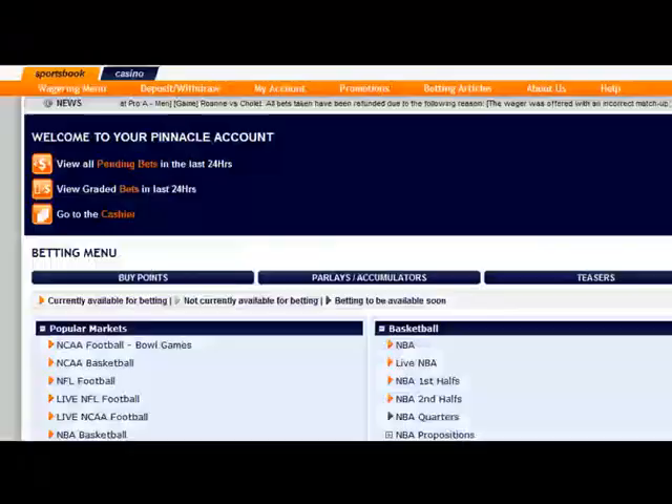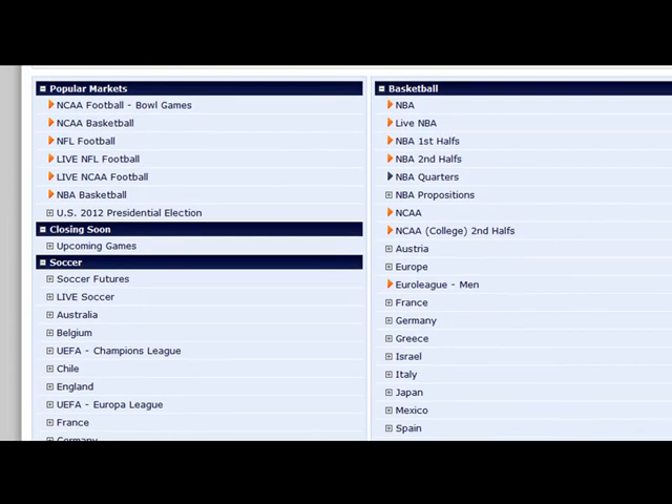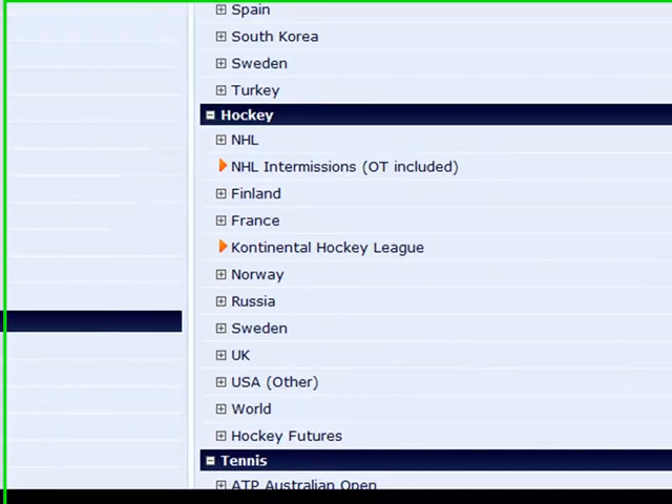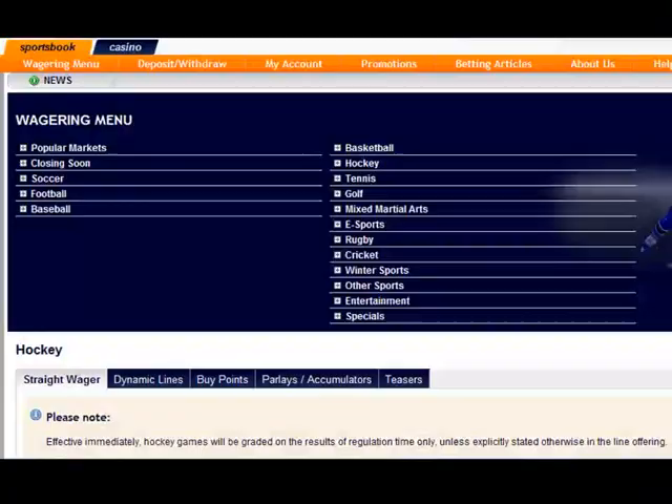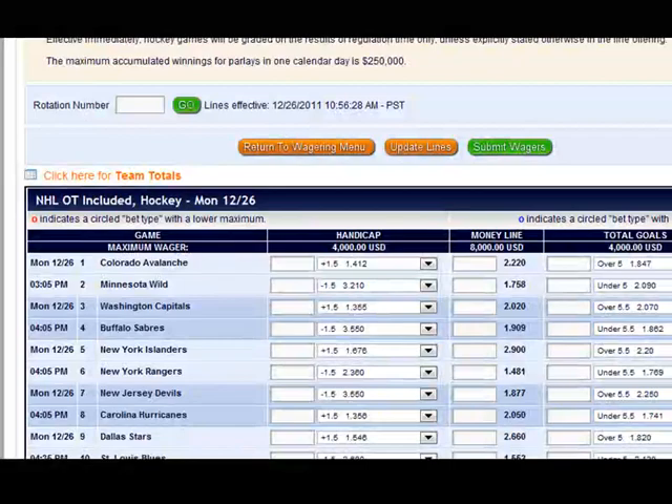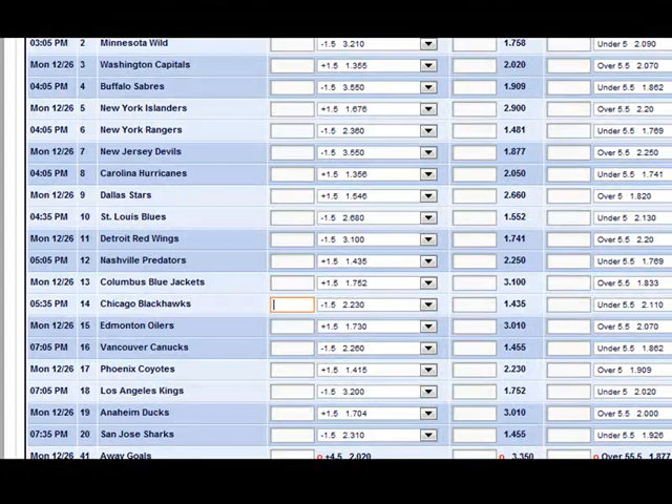Now I switch to Pinnacle Sports. Let me show you the same thing. I scroll down and I find Hockey and then I look for NHL. I click here to expand the options and once again click on NHL overtime included — like I said, we need to bet including overtime and shootouts. Now let's scroll down and find our game. It's right here. Again, we place a bet on Chicago Blackhawks and we change it from minus-1.5 to minus-1. And the second bet on the Chicago money line, which means to win the game.